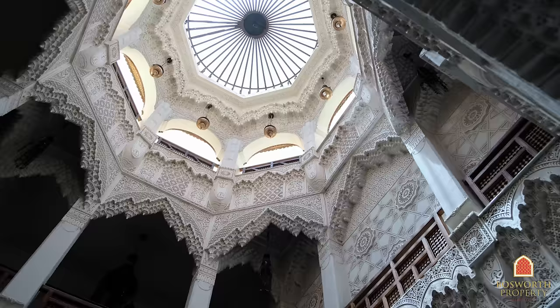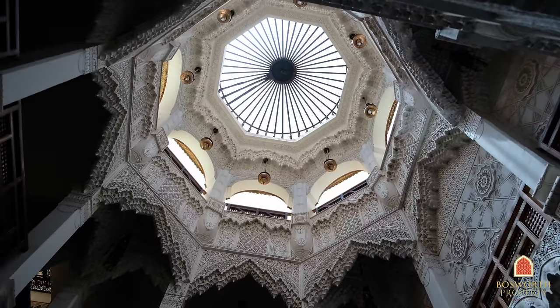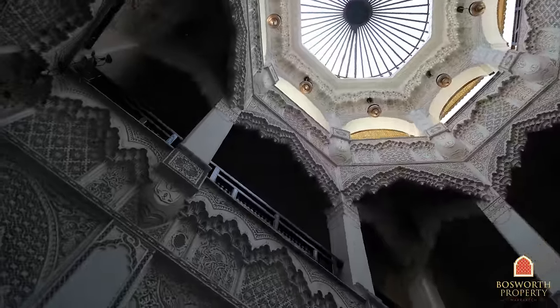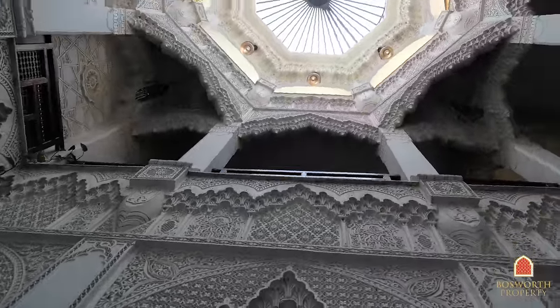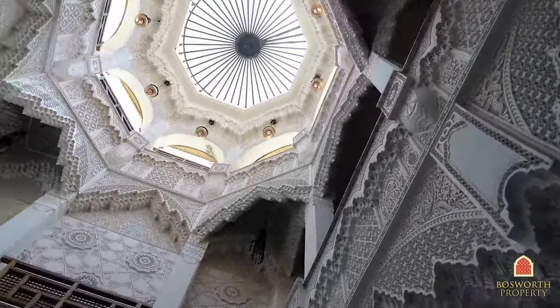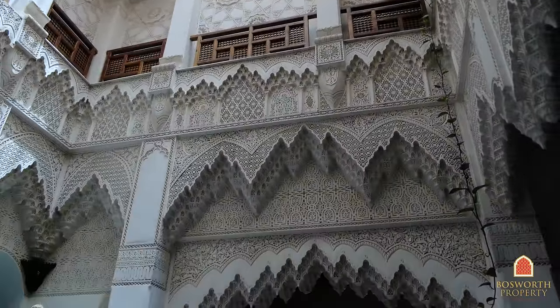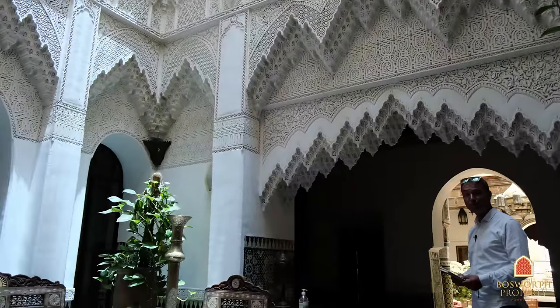That is wonderful — hand-carved plasterwork. You can hear the birds singing in here. It's beautiful.